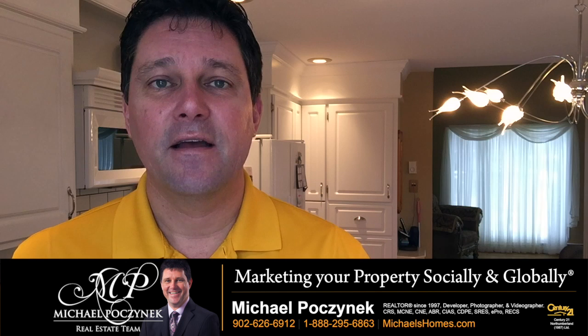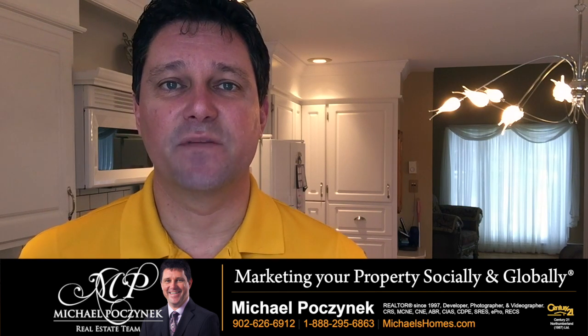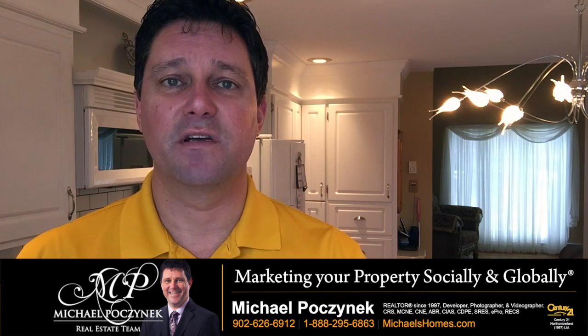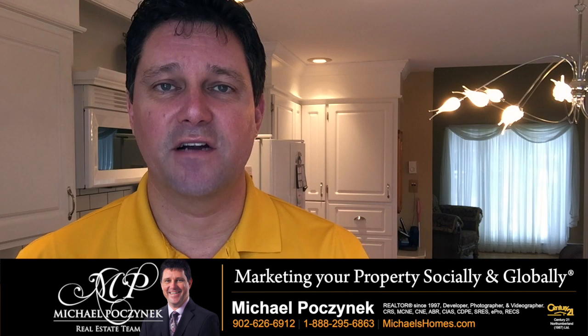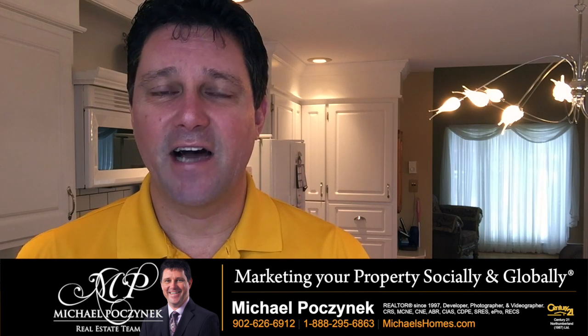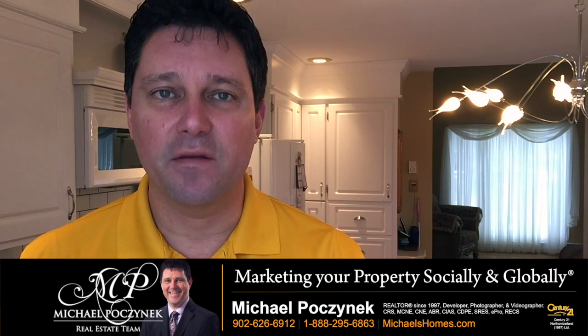Additionally, every time an agent asks you for a price reduction, ask them what they've done to market that home and see some proof. See where it's been. Has it been on social media? Have they put out the just-listed, price-reduced postcards in the neighborhood? Have they posted on certain websites to get lots of traffic? Maybe they co-listed it with an agent that has a massive marketing program?